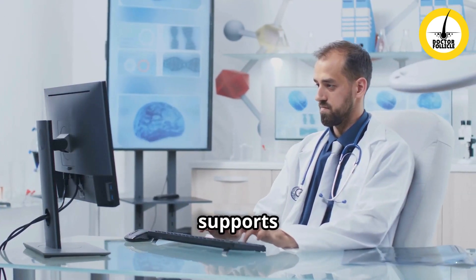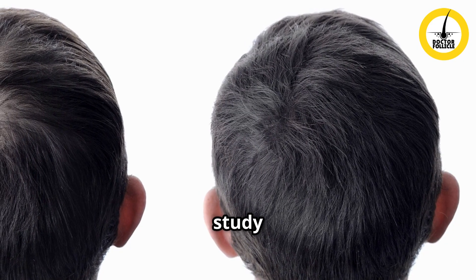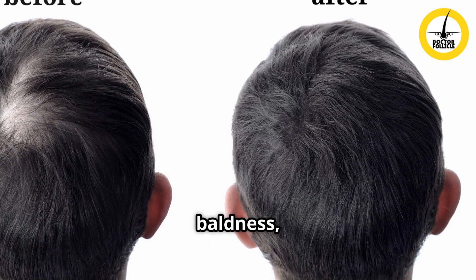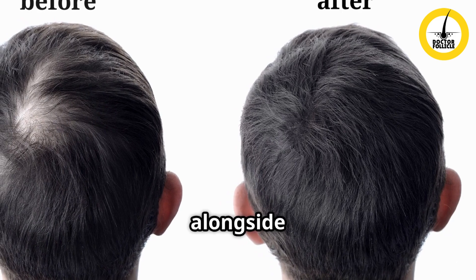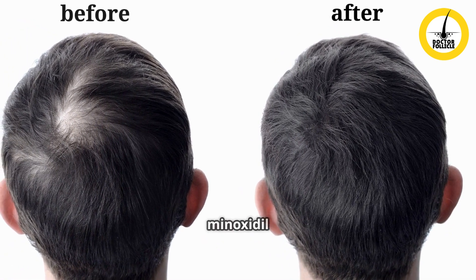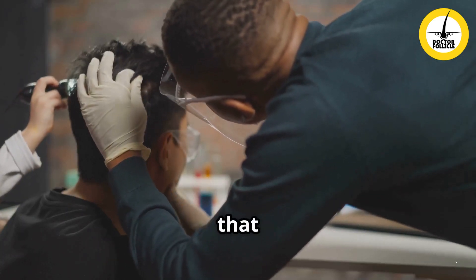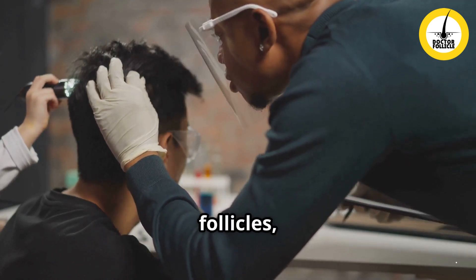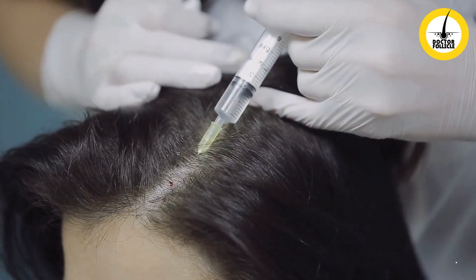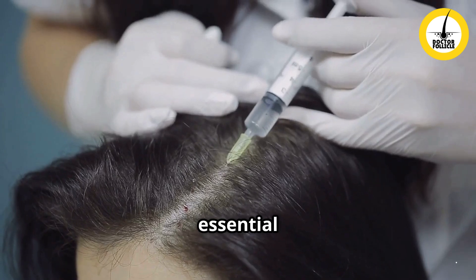Research supports the effectiveness of micro needling for hair loss. A 2013 study found that men with androgenetic alopecia, also known as male pattern baldness, who used micro needling alongside minoxidil experienced four times more hair regrowth compared to those who used minoxidil alone. Another study in 2018 confirmed that micro needling helps stimulate dormant hair follicles, making it a promising solution for hair thinning and bald spots.